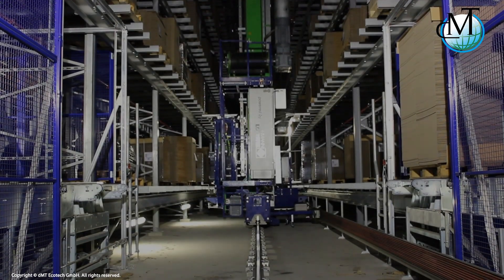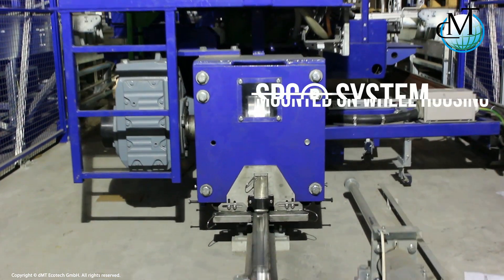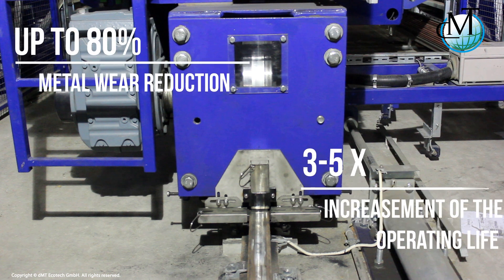Inserted into spring-loaded steel applicators, SPC is a self-applying dry solid coating continually applied to wheel tread or rail surfaces during the operation of the crane. The coating optimizes the coefficient of friction for any particular application and will generally result in wear reduction of up to 80 percent, thereby increasing the operating lives of parts by a factor of three to five times.